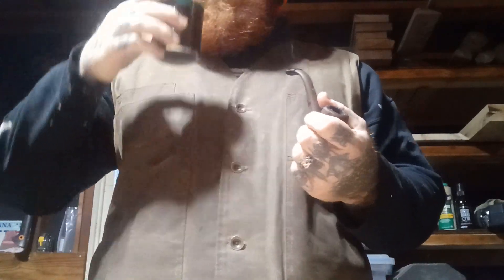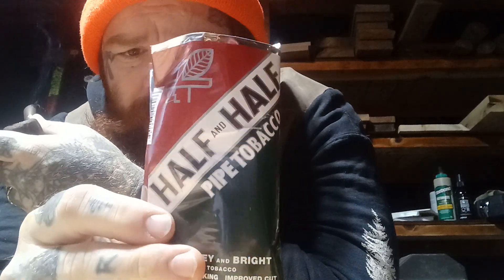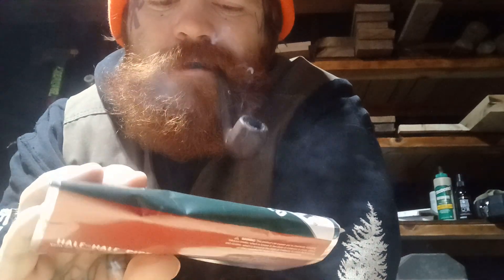There you have it — Half and Half. I was honestly kind of expecting it to be a little bit more exciting. Let's hear your opinions, especially some of you older fellas who've been smoking tobacco for a couple of decades. Let's hear about when this was some of the only stuff readily available versus what you have now. Any memories surrounding Half and Half? It is a cool key component of pipe tobacco and pipe smoking Americana history — I'll give it that. Otherwise, not that exciting. Anyway, I'll see you guys next time.